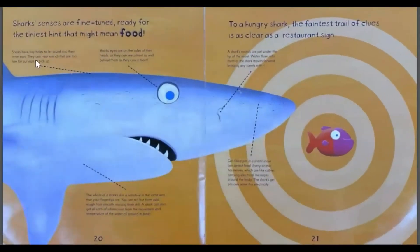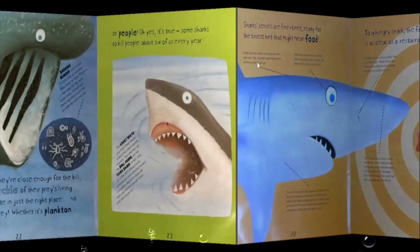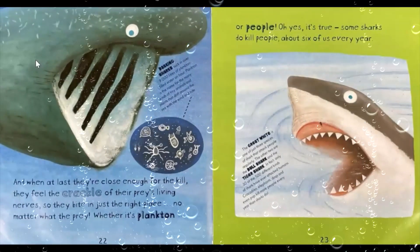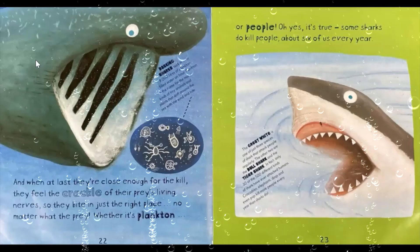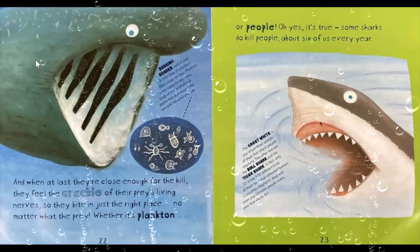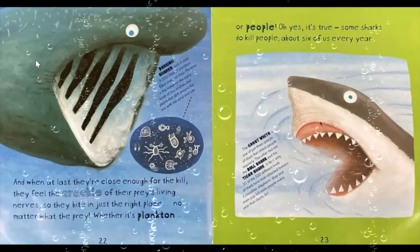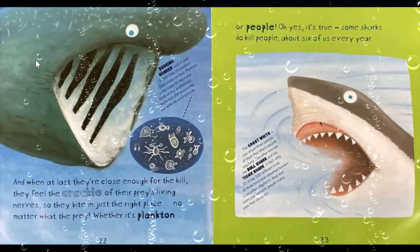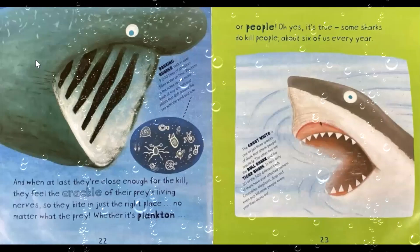Shark senses are fine-tuned, ready for the tiniest hint that might mean food. To a hungry shark, the faintest trail of clues is as clear as a restaurant sign. And when at last they're close enough for the kill, they feel the crackle of their prey's living nerves, so they strike in just the right place. No matter what the prey — whether it's plankton or people. Yes, it's true: sharks do kill people — about six every year.